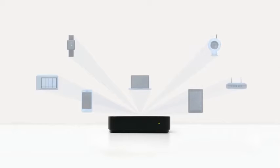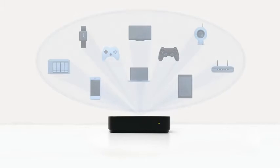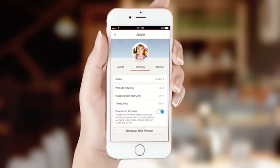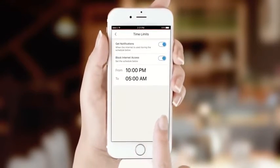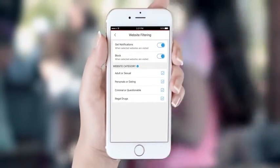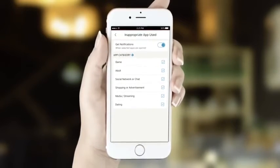All of your home's connected devices, such as game consoles and smart TVs, are protected from malicious websites. Trend Micro Home Network Security also provides tools to help you set limits on when specific devices can be online, to allow you to filter inappropriate content, and be notified when questionable apps are in use.